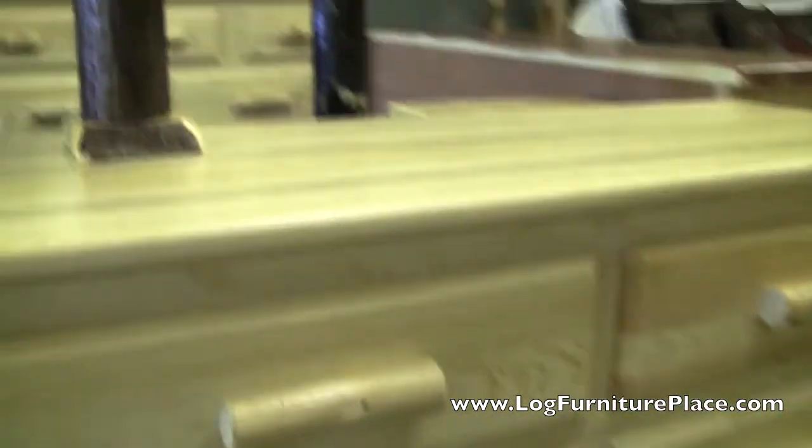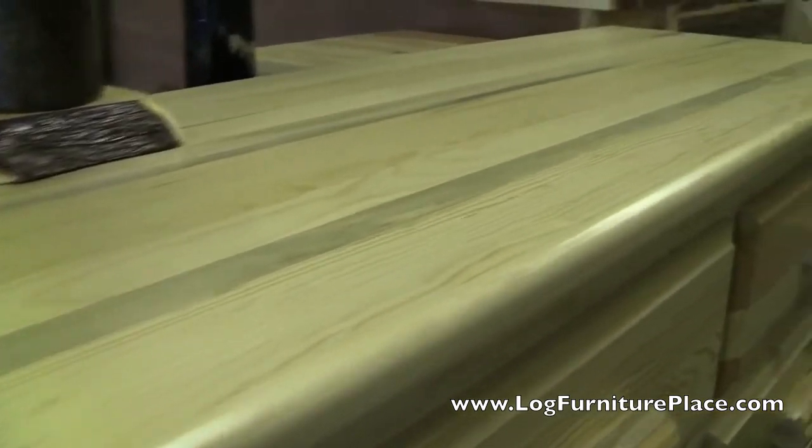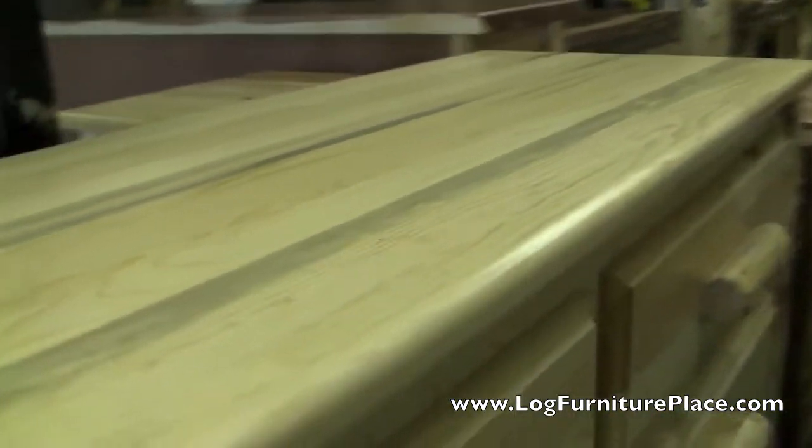This six drawer dresser features flat front drawers. The top is nice and solid — you can see all the grains of the pine wood in the dresser top.